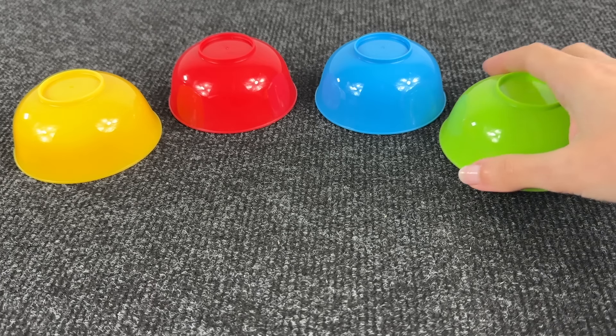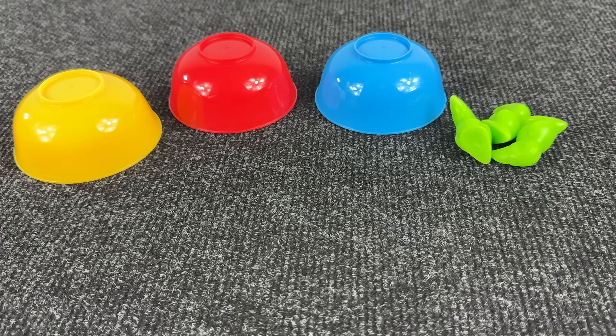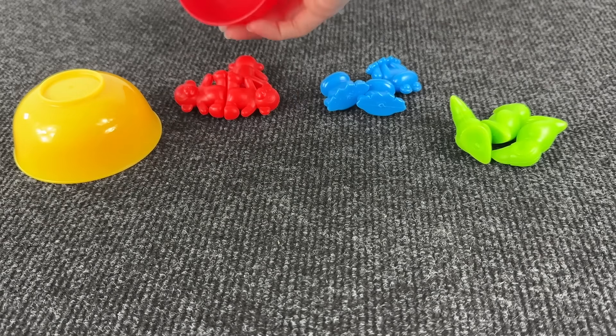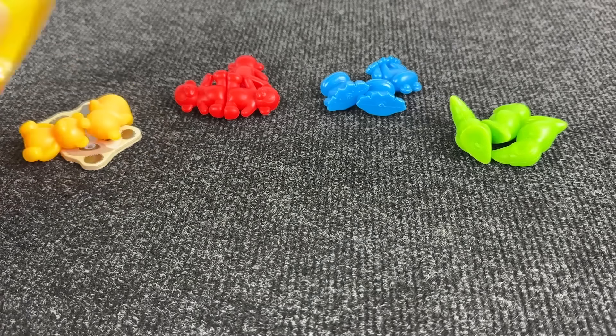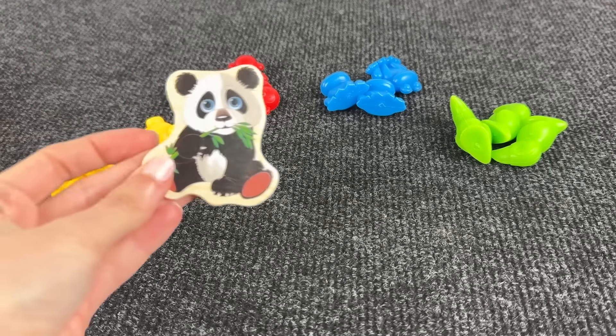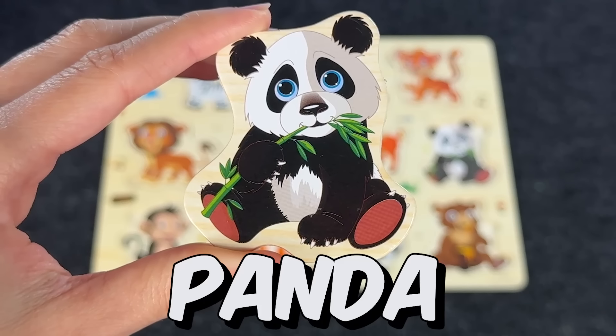Wow, four colored cups — let's see what's inside. The green cup — nothing. Maybe the blue cup — no. Maybe the red cup — no again. Is the animal inside the yellow cup? Oh, I see something — it's the panda! Let's put it here.